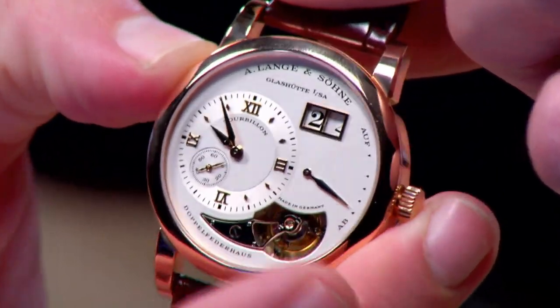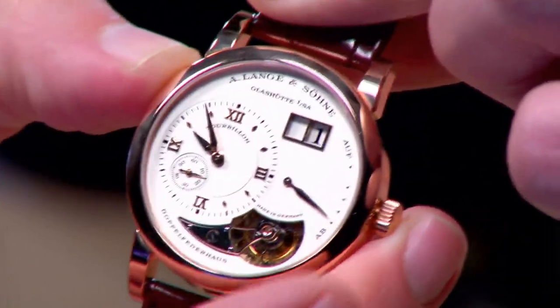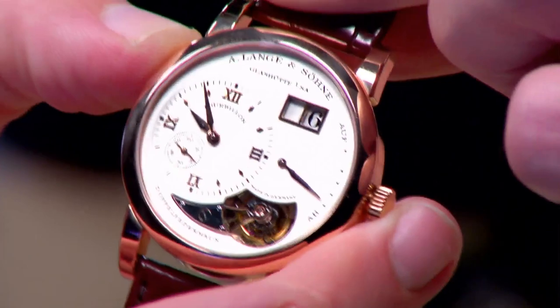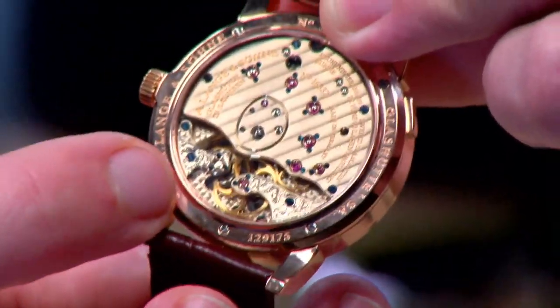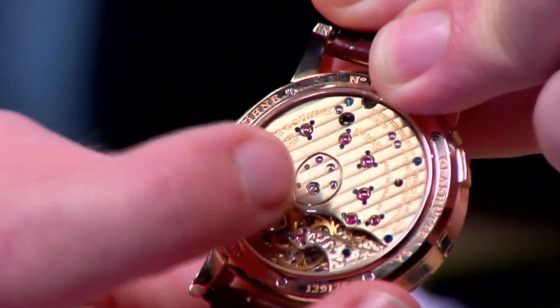That is probably the least objectionable use of diamonds on a man's watch you will ever find. The pusher adjuster for the date is crisp but also has a slick, butter-like finish — the initial push is crisp like a column wheel chronograph, and the finish is so refined, it's a tactile pleasure in its own right. Turn the watch over, and you get not one but two freehand engraved half bridges, jewels set in chaton.